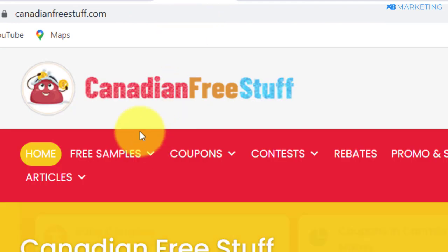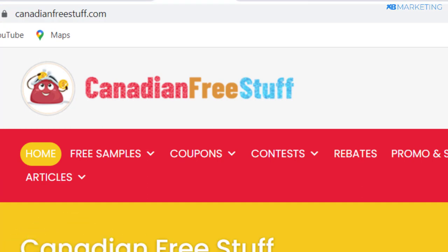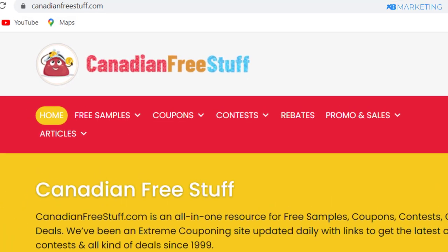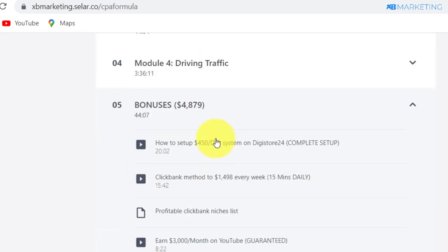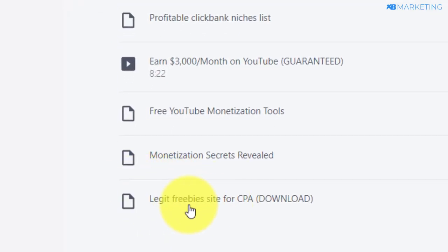What you want to do is come over to CanadianFreeStuff.com — it's dedicated to people who live in Canada. There's also another website here that is going to give people products, and they will ship that product to the person who applied within four to eight days. I've compiled a list for people who are inside my course, so you can have access to all of these websites by coming over to the bonus section, where you'll find all of the freebies websites that I personally use and have made thousands of dollars with.